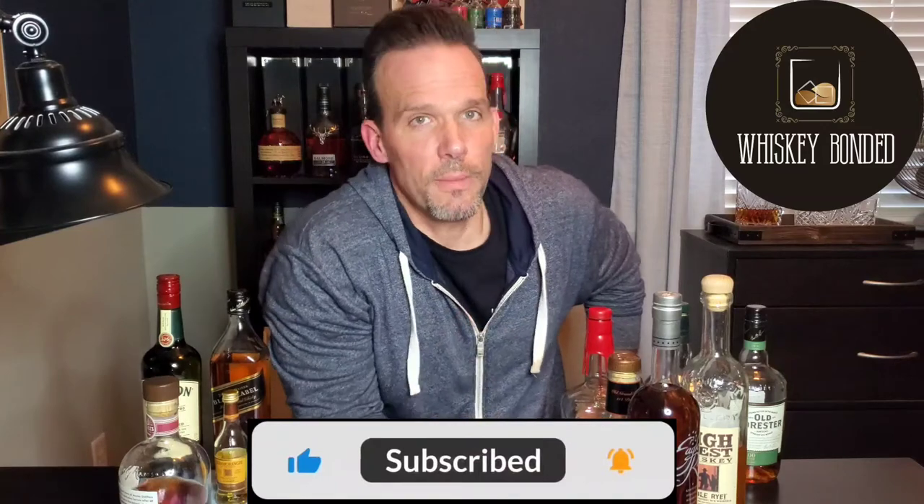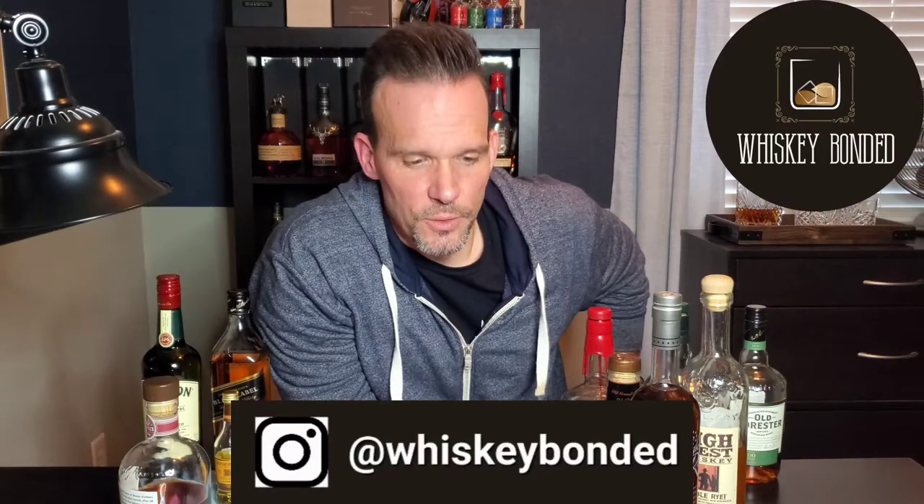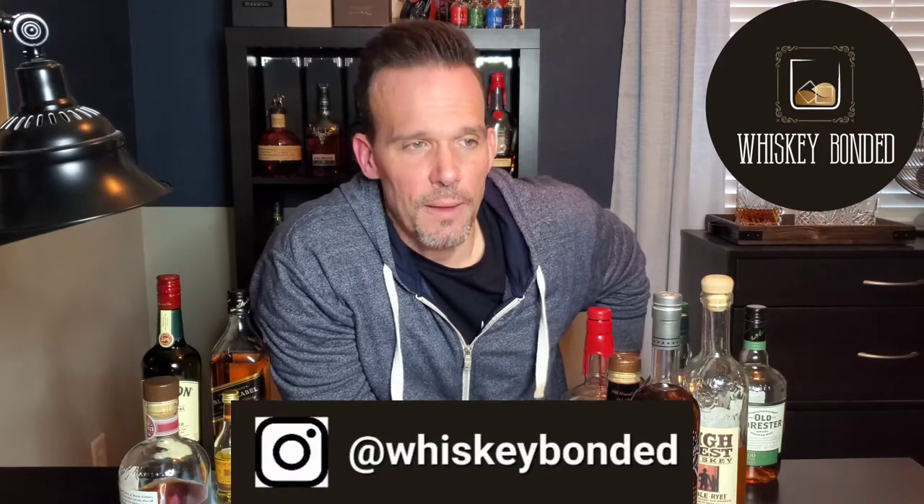Please like, comment, and subscribe. If you've got a YouTube channel about whiskey, hit me up — let's trade ideas. Post a video with your own five bottles for a hundred dollars, take that as a challenge. You can also find me on Instagram at Whiskey Bonded. I'm probably going to start doing some giveaways soon to give back to the whiskey community. If you've got a bottle I should have put on this list, let me know. Until next time, I'm Conrad from Whiskey Bonded — cheers.